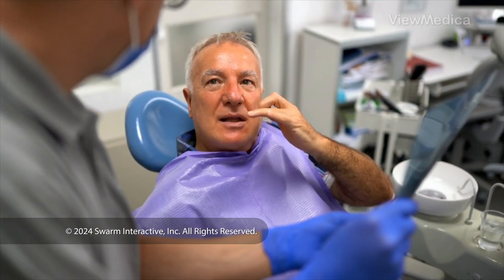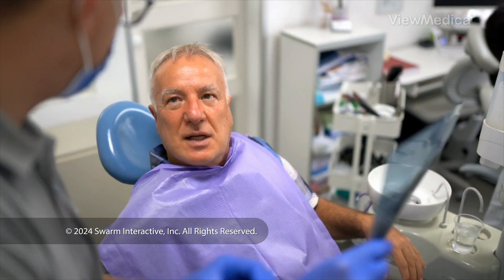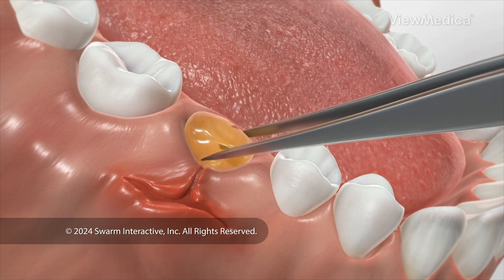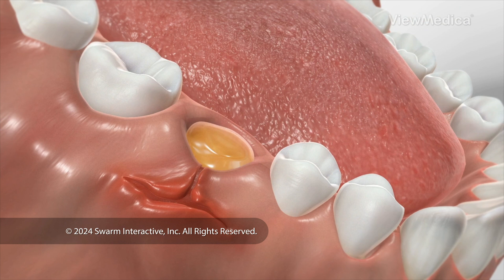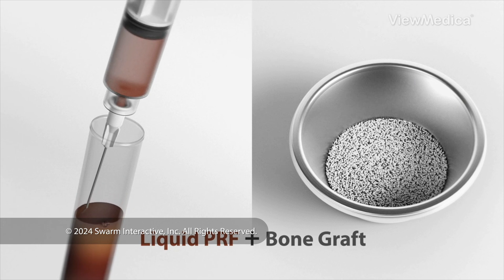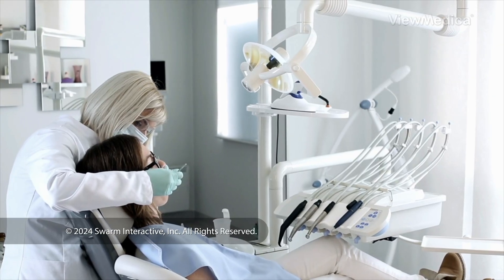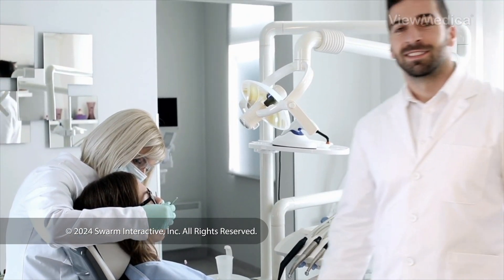What do we do with the PRF? We can use it in a few ways. If you're having a tooth pulled, for example, we may fill the empty socket with PRF to protect it while you heal. If you have a wound in your mouth, we could flatten some PRF and use it as a wound covering. And if we're doing a tooth implant, we could mix PRF with the bone graft we use. For more info about PRF and to find out if it's right for you, talk to your dentist or oral surgeon.